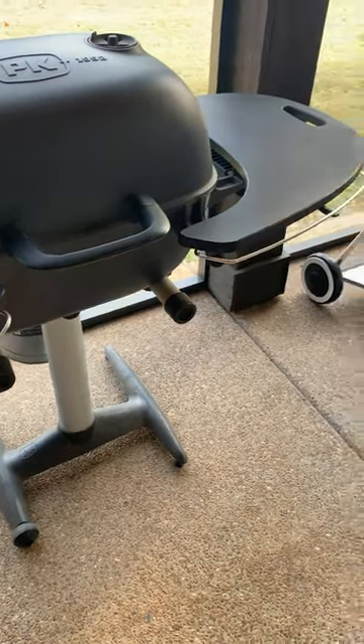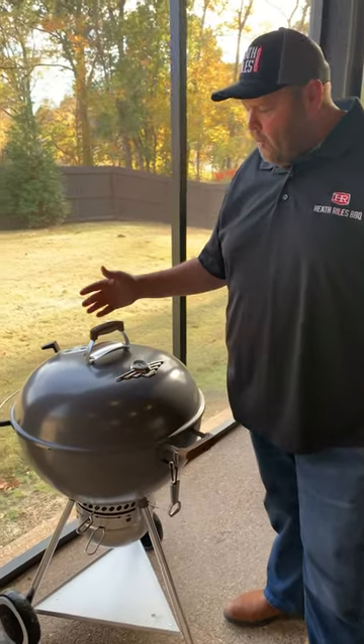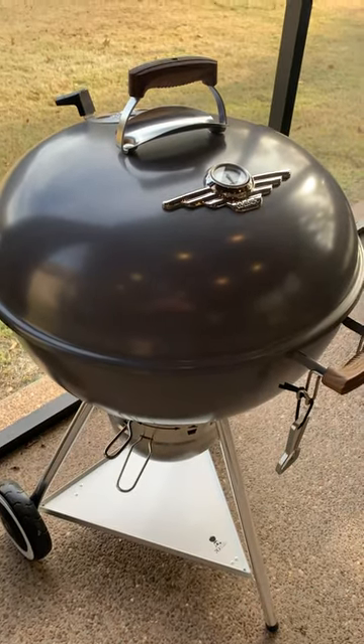Next on is my old trusty Weber. I got a new one not too long ago back in May — my wife bought it for me. This is a 70th or 75th anniversary Weber kettle. It's a great kettle, I love it to death.